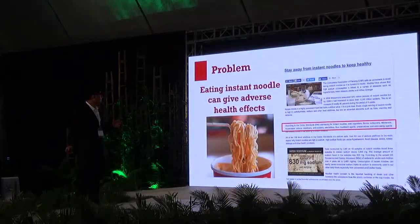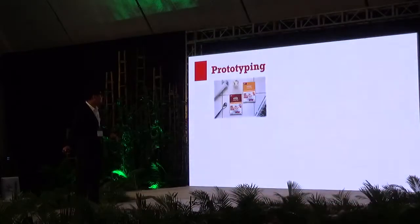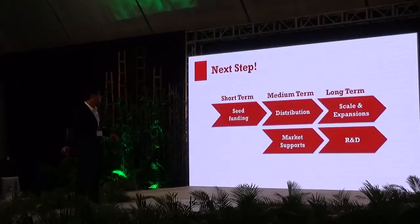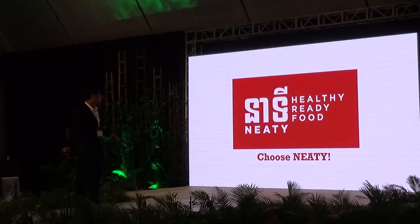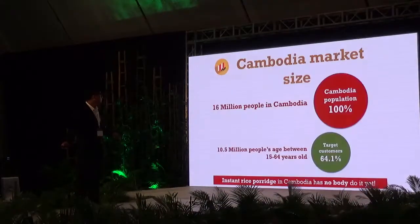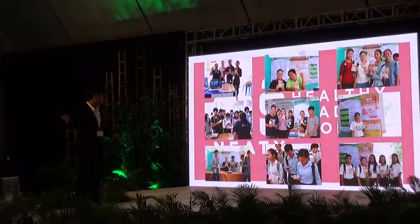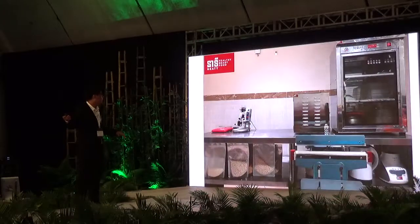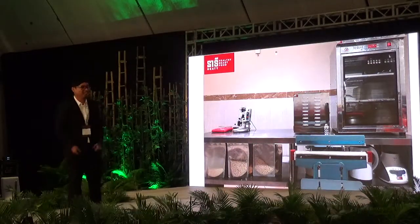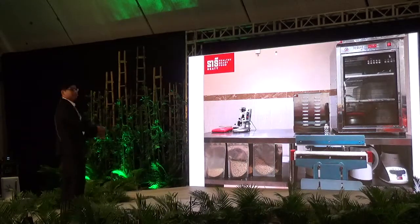I want to show you how we developed it. This is where I set up my kitchen to develop the product, with just simple and small equipment. But we can make it possible.